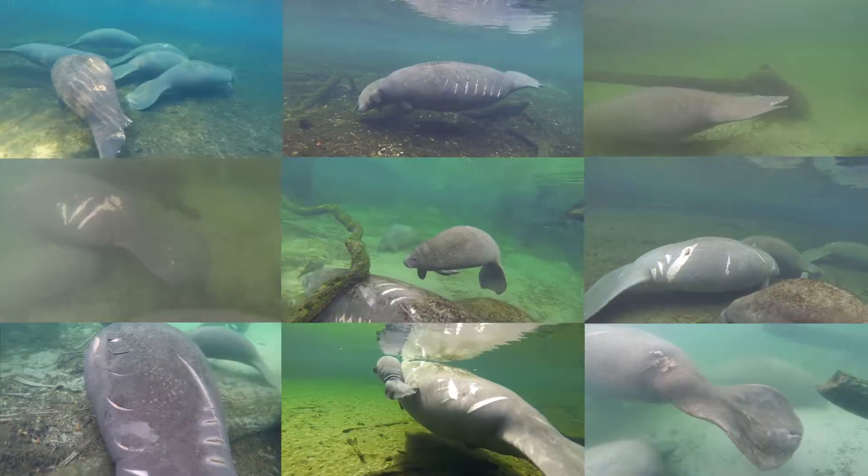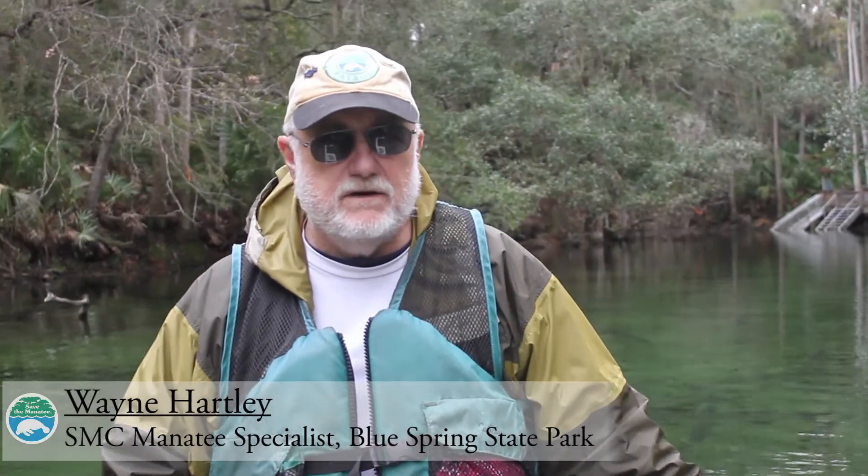I do a life history program and the primary thing is to recognize the manatees year after year. You do that by identifying the scars they have from the boats. We have fingerprints, they have scar patterns. Once the research is done here, I report it up to the Sirenia Project up in Gainesville, which is a federal group. They're looking at manatees all over Florida into the Caribbean, not just here at Blue Spring.